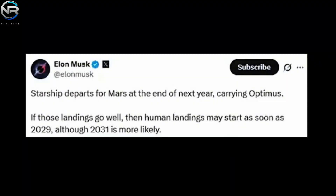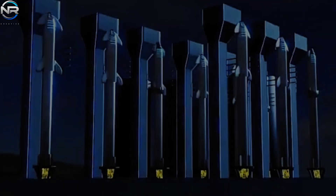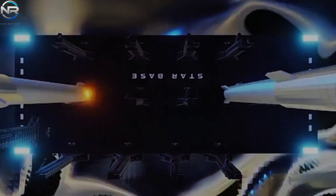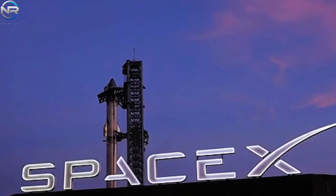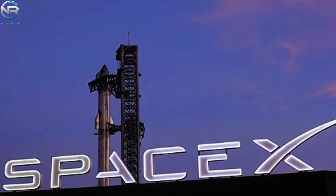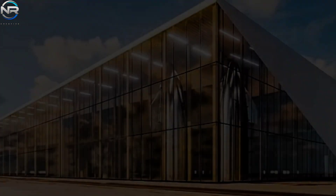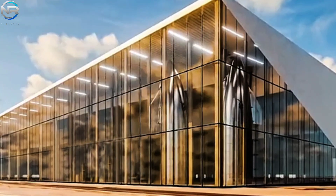Elon Musk has articulated an ambitious vision for Mars exploration: the first uncrewed mission is expected as early as 2026, with subsequent crewed missions projected between 2029 and 2031. In an unexpected development, Musk has also set a bold new goal of deploying Tesla's Optimus robot to Mars by the end of 2025. In pursuit of these goals, SpaceX aims to achieve an extraordinary launch cadence targeting 400 missions over the next four years — approximately 100 launches per year, or one launch every three days — requiring harmonious combination of launch operations, substantial production capacity, and fully reusable spacecraft.